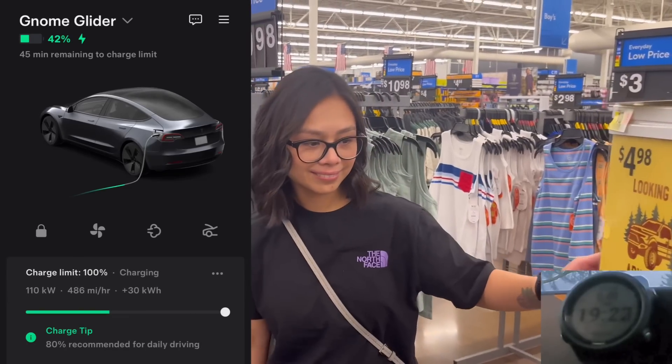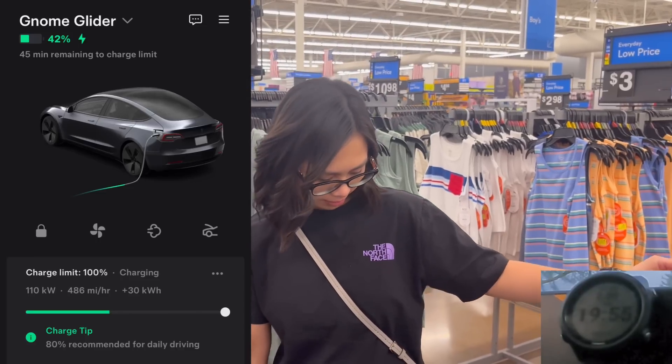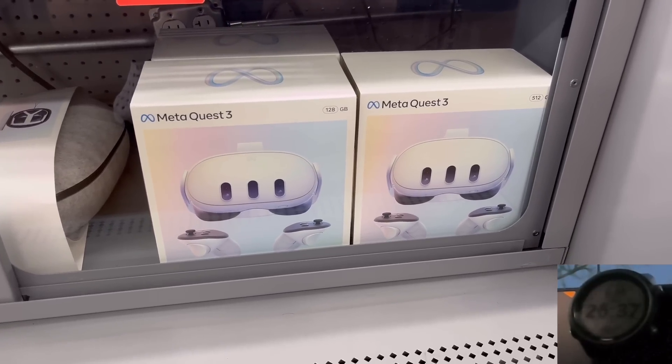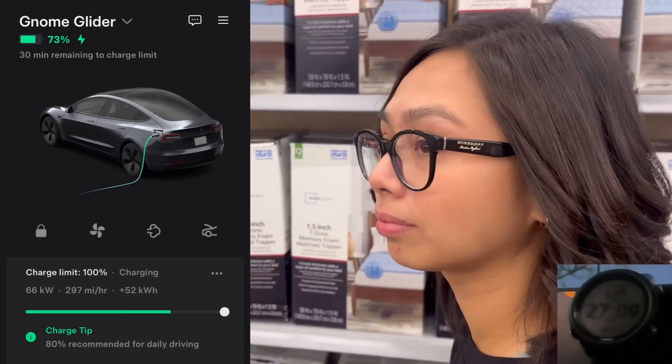27% in eight minutes! At 8:01 PM it says we have 43% and 45 minutes remaining. Do you want to spend 45 minutes here in Walmart? It says 73%, but 30 minutes left.